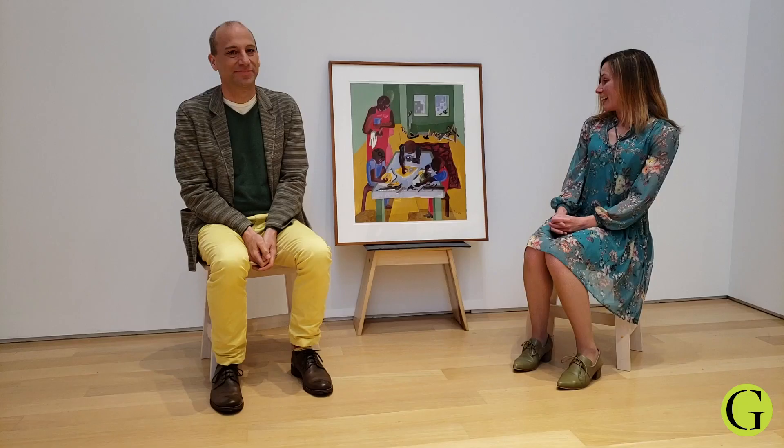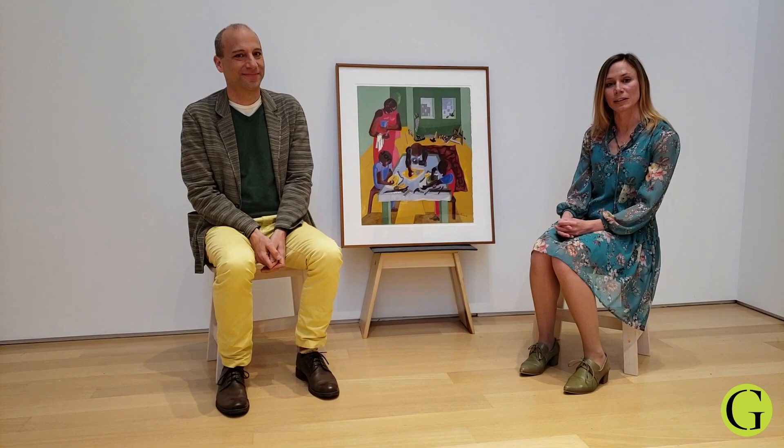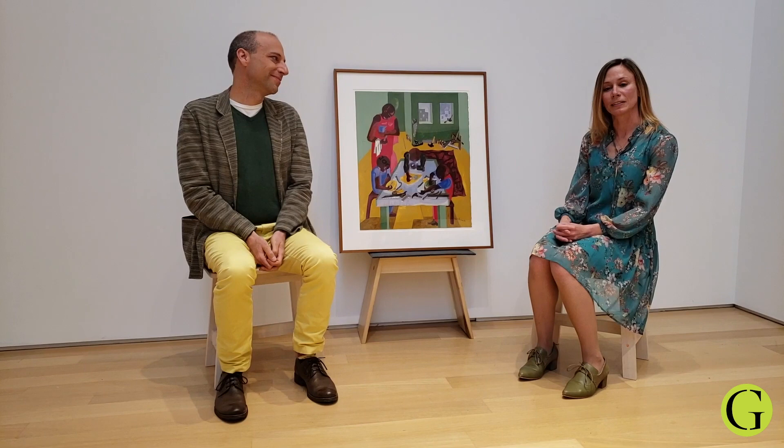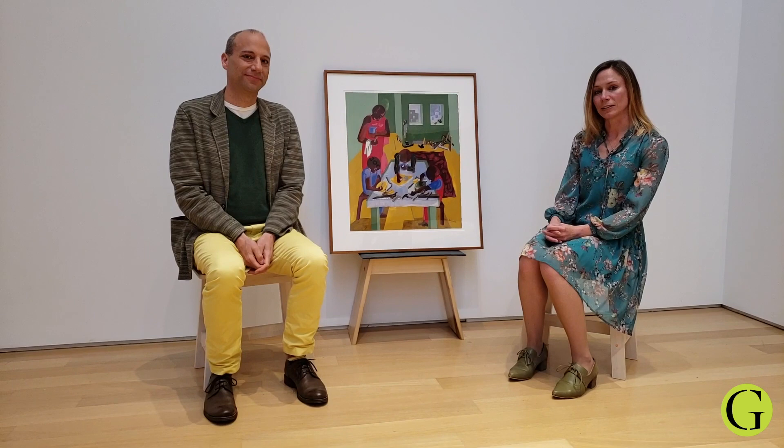I'd like to tell you a little bit about this painting and about the artist Jacob Lawrence. He is an important artist of the 20th century, really distinguished for his narrative series that he created about the African-American experience, history of African-Americans in the United States, and also their role in building modern U.S. society.